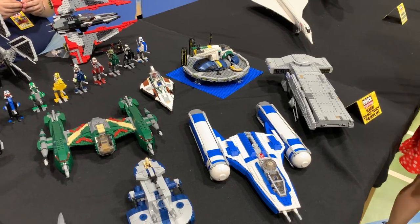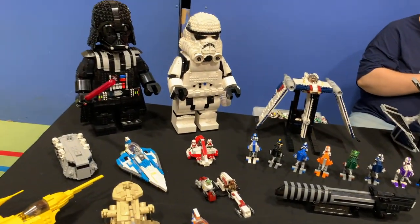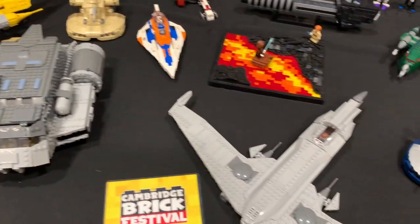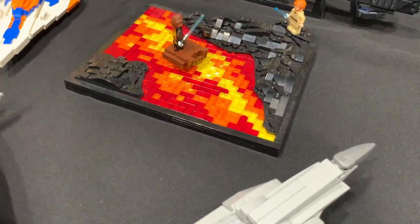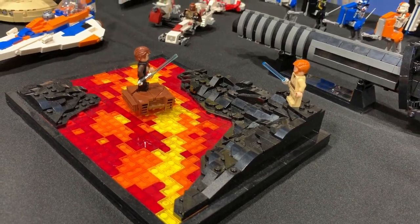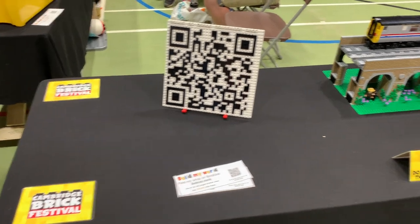This is a Star Wars display with many creations — lots of lightsabers, lots of ships, and large minifigures at the back. Zooming in close, I really like the colour pop with the lava. This is the fight when Anakin became Darth Vader. I'm impressed the creators managed to create a QR code for themselves out of Lego.